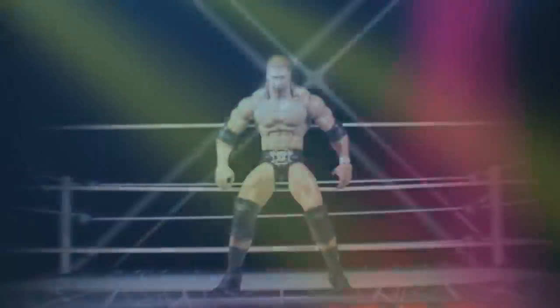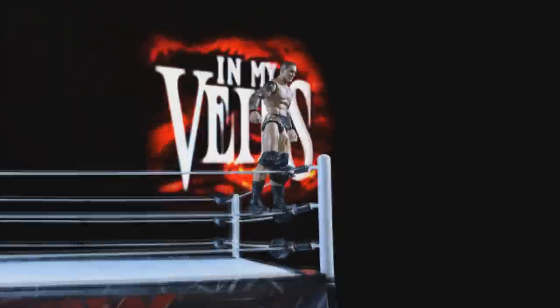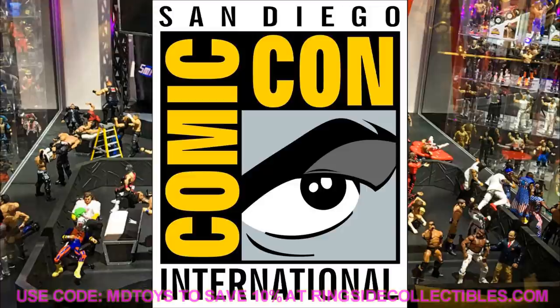Welcome to an epic MD Toys video! Today we have brand new WWE Elite action figure reveals coming from San Diego Comic Con 2020. Since Comic Con was cancelled, all reveals will be coming over the internet on WWE.com and YouTube. There's going to be a lot of stuff coming in the next few days — plenty of reveals and future renders. Turn on your notification bell and stay tuned.